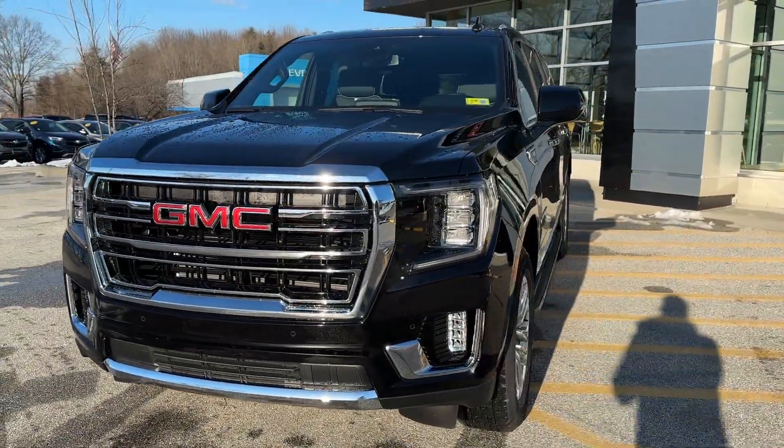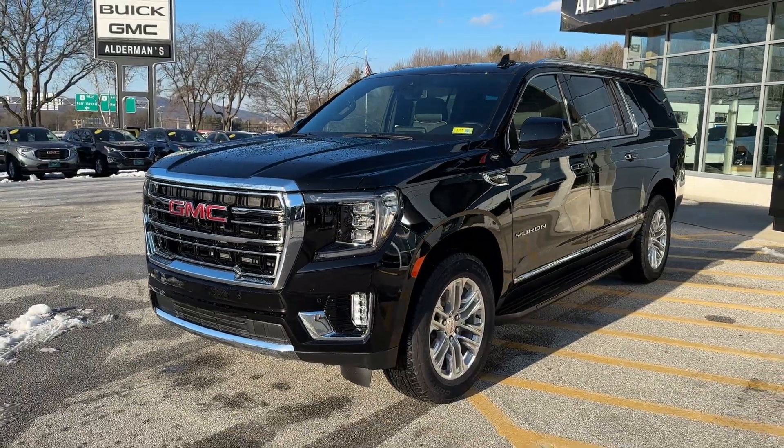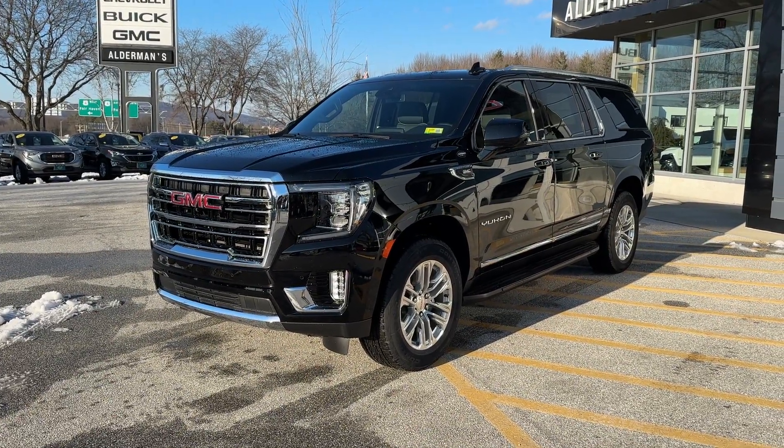Underneath the hood, we've got a 5.3-liter V8 engine that puts out 355 horsepower and 383 pound-feet of torque, married to a super smooth 10-speed automatic transmission.